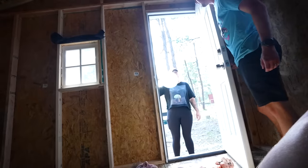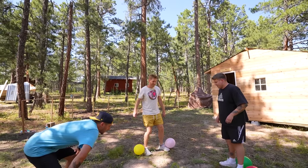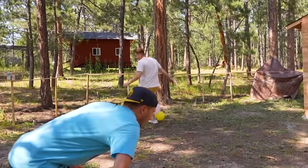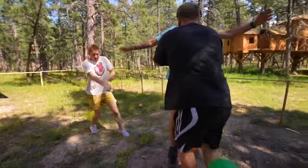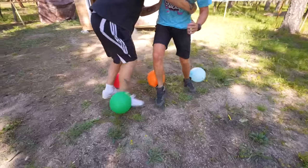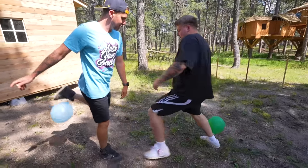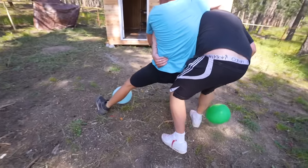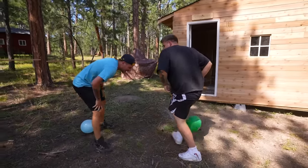Speaking of challenges — it's Garrett. For our first challenge: be the last one standing with your balloons. If you get your balloons popped, you're out. Three, two, one, go! Isaac wins.